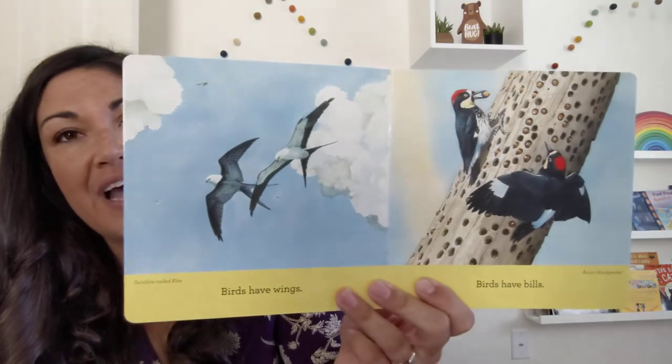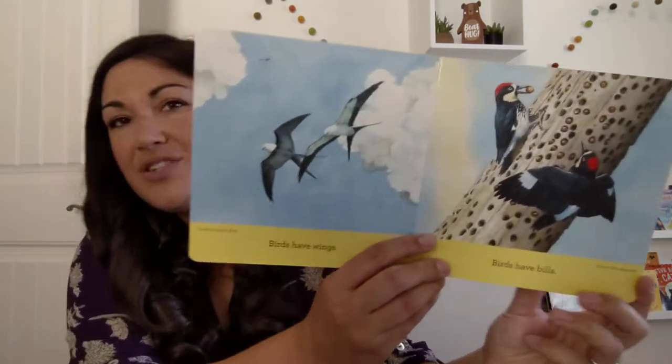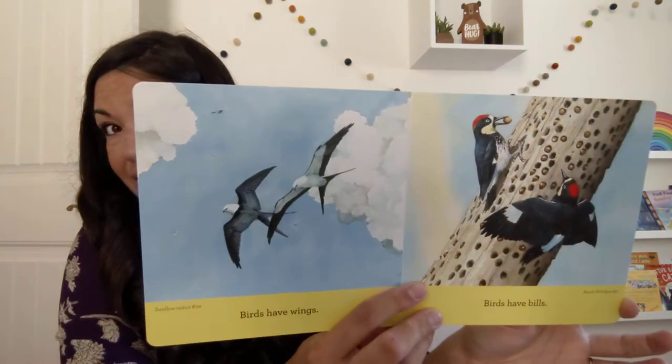Birds have wings. Birds have bills. If you look at that picture, what do you think a bill is, if you don't already know? Yeah — their beak. It's another word for beak.